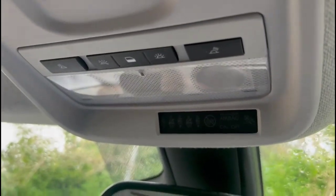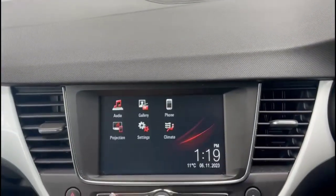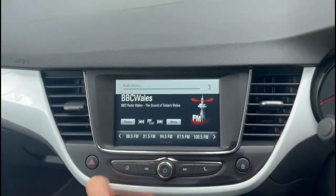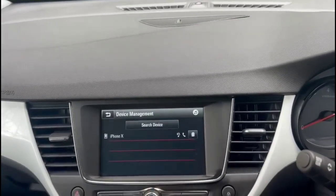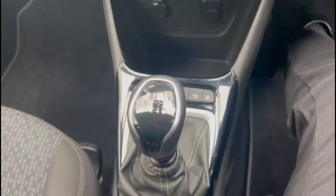Just support interior lighting. IntelliLink touch screen with a DAB radio and Bluetooth connectivity for your phone. Climate control with a few different seats. And a six-speed manual gearbox.